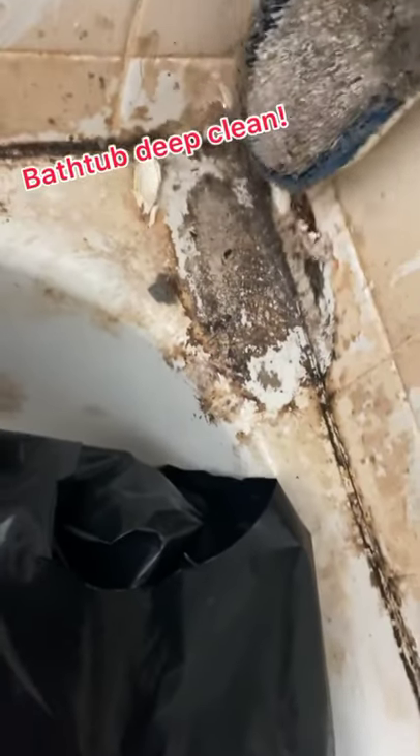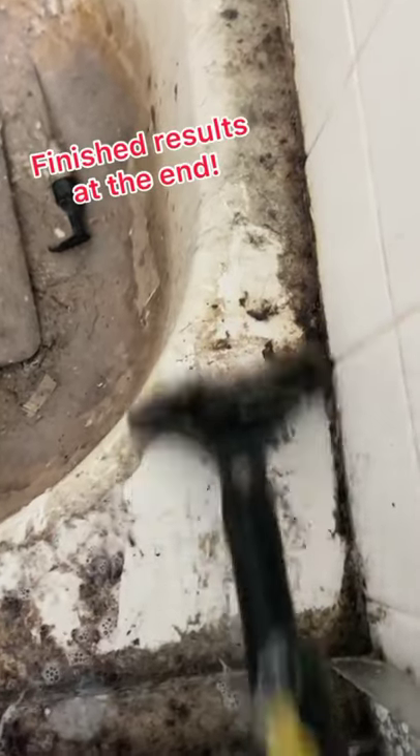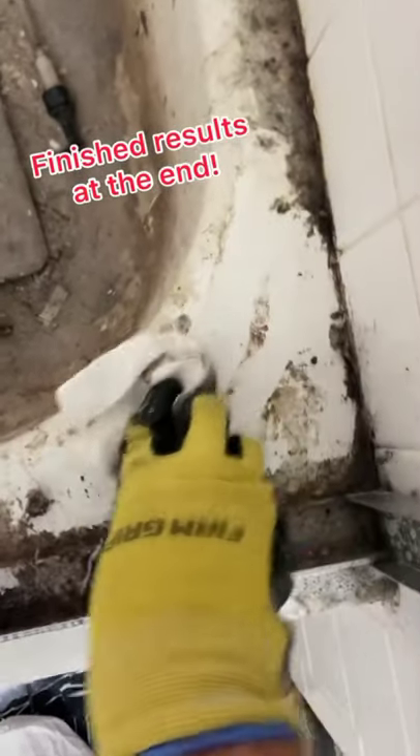I'm going to show you one of the most difficult bathtubs I've ever had to clean in my entire life. As you guys know, I clean up biohazards, so that means I'll have a bathtub like this that hasn't been cleaned in a really, really long time. Mold, mildew, and other stuff just gets super caked on there, and it just makes it really difficult.